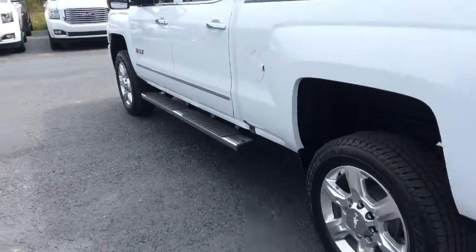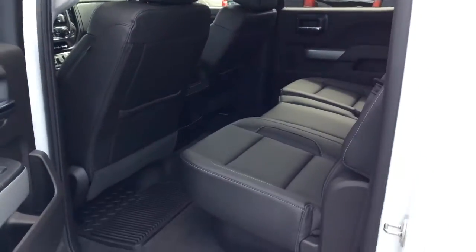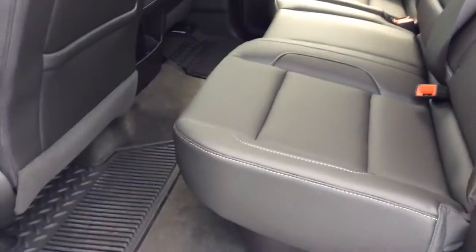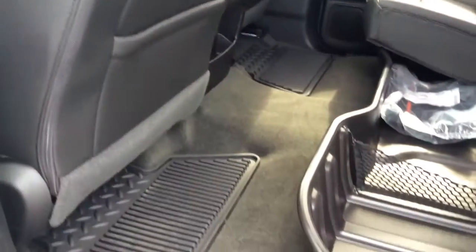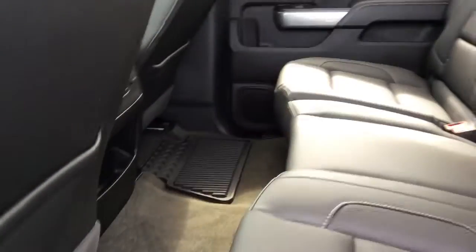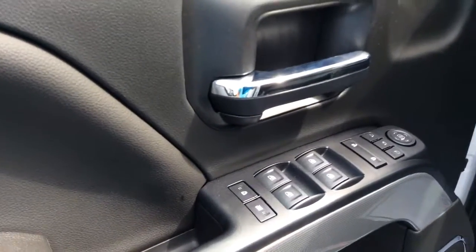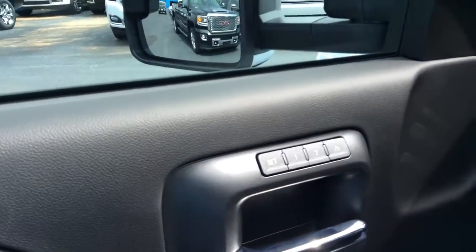We'll take a walk around to the passenger side. As you can see, this beautiful jet black leather interior. Also, these seats do fold up extremely easy for extra storage in the back. As you can see, this does have power windows, power locks, and has the memory adjusted seating on it as well.